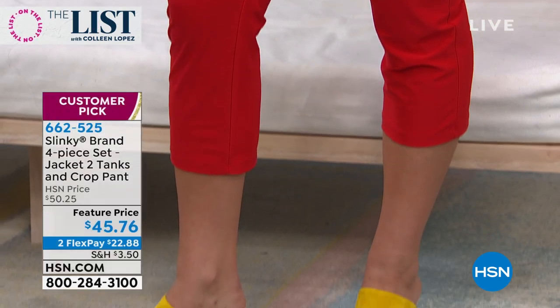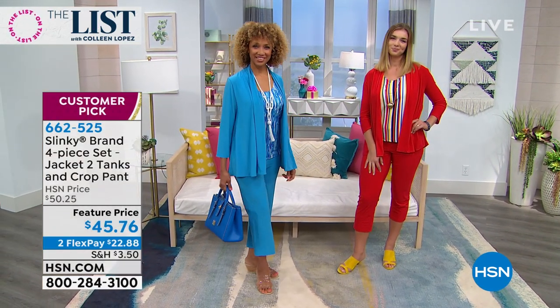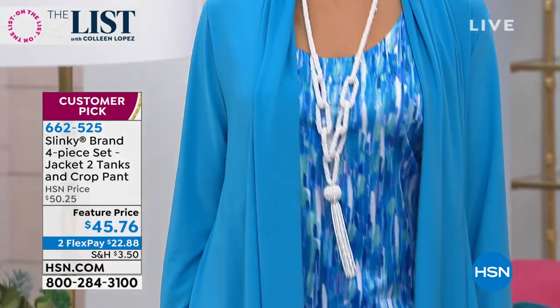Absolutely. This is winter, spring, summer, fall if you live in the South. If you live up North, this is definitely summer into fall for sure. Maybe dead of winter you're not wearing this, but if you're going to be doing some traveling, this is your BFF.